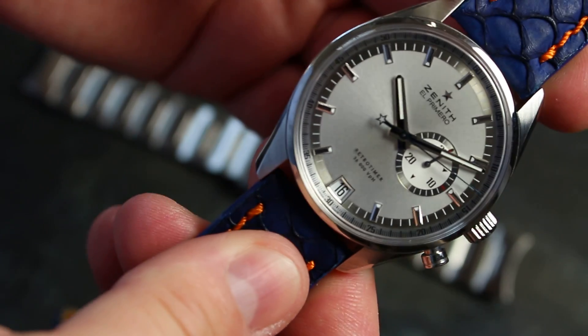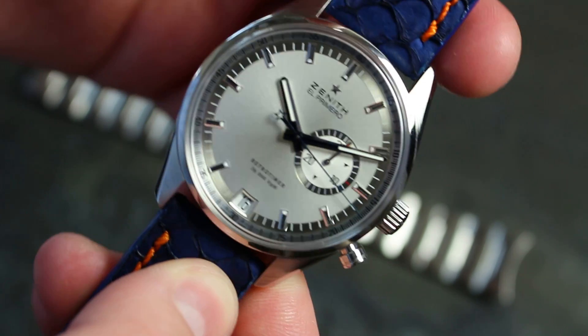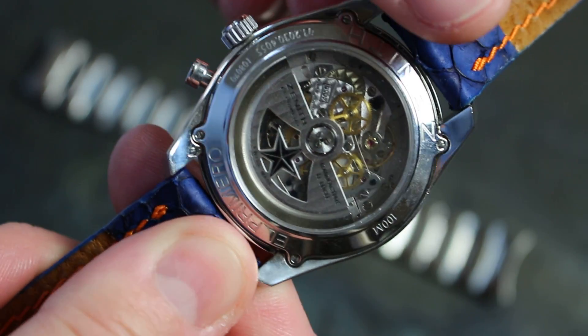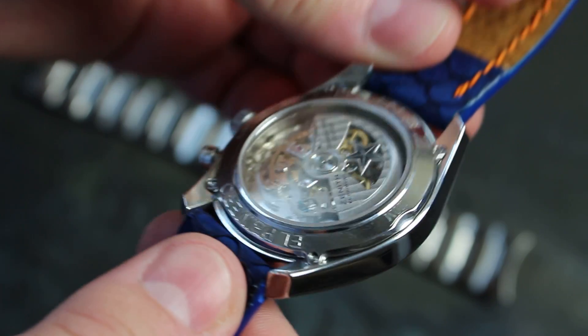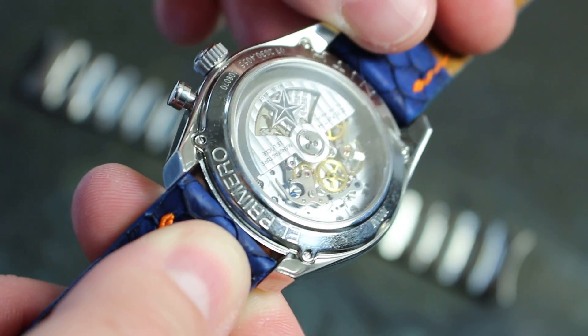It's 42 millimeters wide — the case without the crown — just like any other Zenit El Primero. And that is the famous El Primero movement, and this is really beautiful.